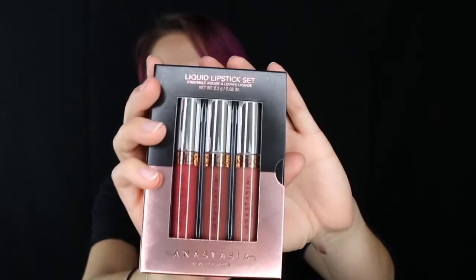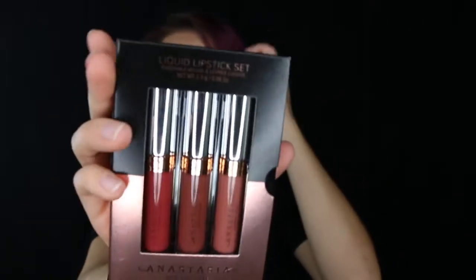I picked up a couple of Anastasia things, including this three-piece liquid lip lipstick set. I thought this was pretty cool because it was all nude colors and this nice brown. Anastasia lip lips are really great for freelancing too — they last forever, and everybody knows the name Anastasia.